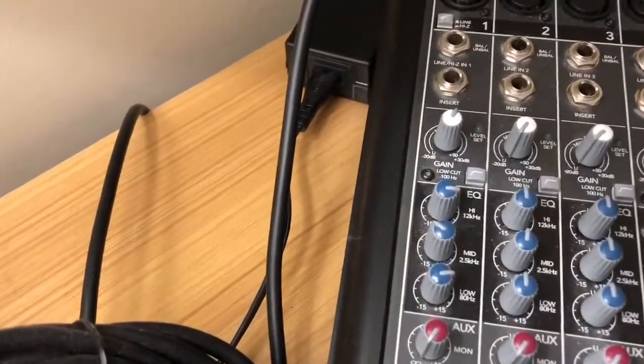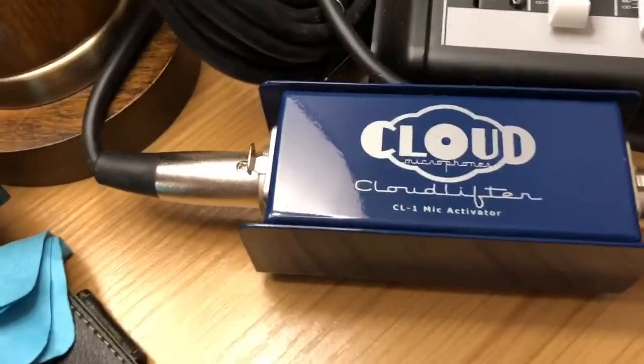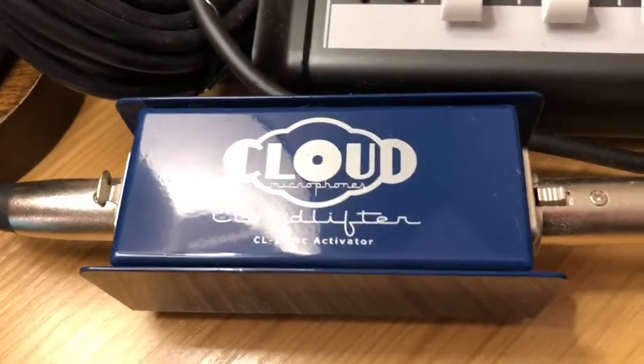The gain makes the level of whatever source you're bringing into the board higher — it brings up the volume. And there's a USB out for your computer. The Cloud Microphones Cloud Lifter is a mic activator.